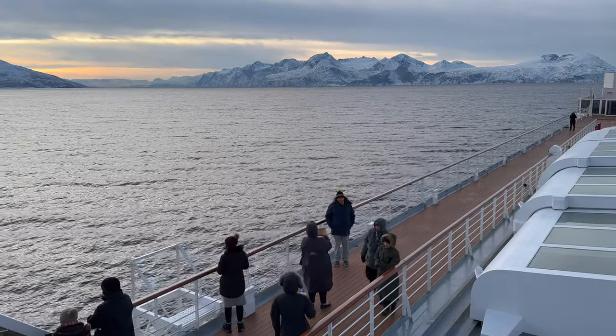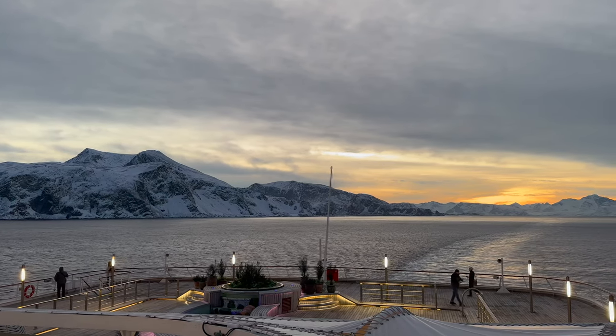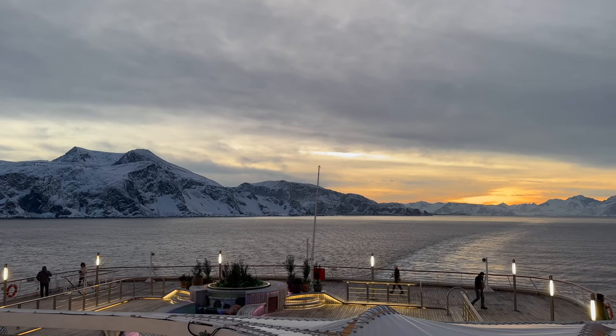After spending hours outside admiring the Arctic scenery and hunting for the Northern Lights in the cold, you'll want to make sure you have comfortable accommodation to retreat to.